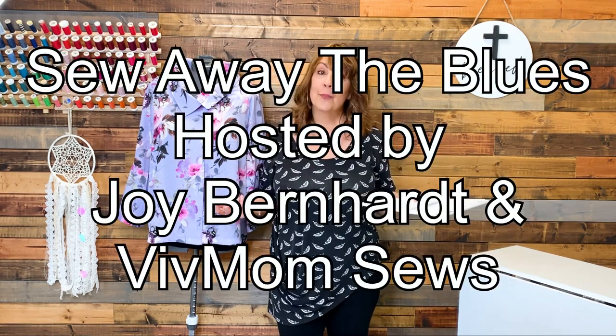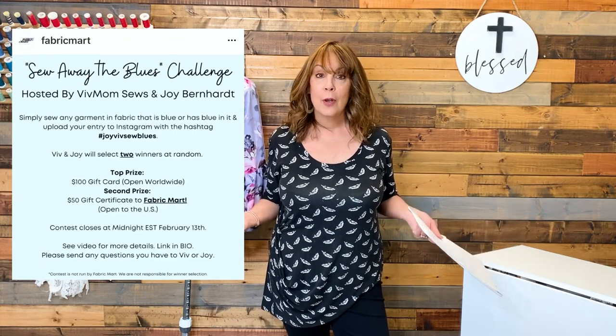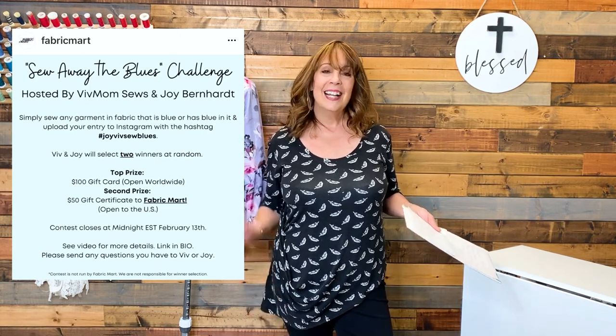This week I discovered two Instagram sewing challenges — well, one's a challenge and one's a sew-along. The first one is called Sewing Away the Blues, hosted by the popular YouTubers Viv of Mom Sews and Joy of Burn Heart. All you have to do is choose fabric that has blue in it, sew something, post it to Instagram, and use the hashtag JoyVivSewBlues by February 13th. You have a chance to be in a random drawing for a $100 or $50 gift card to Fabric Mart.